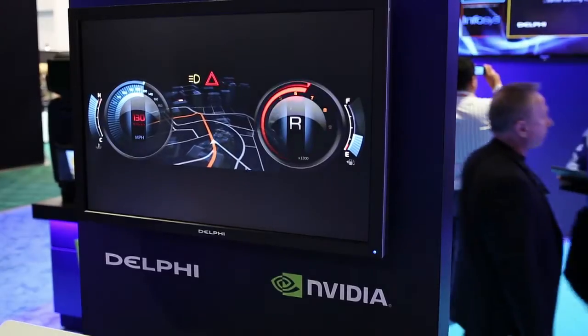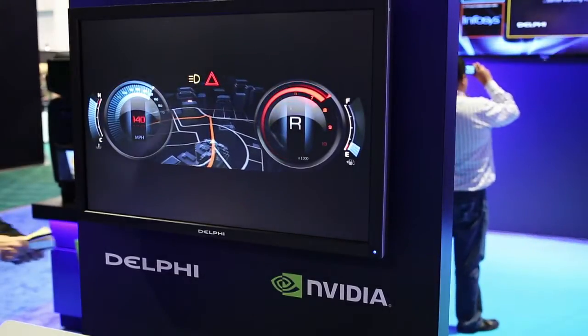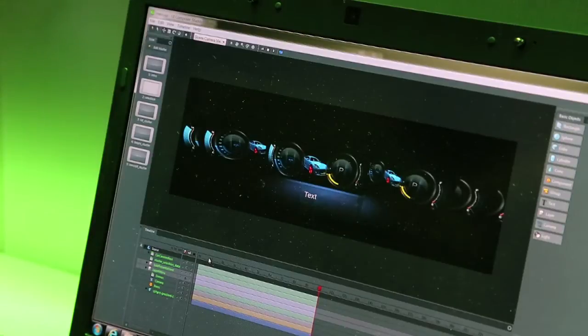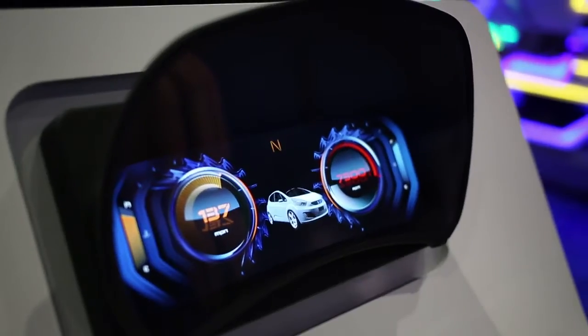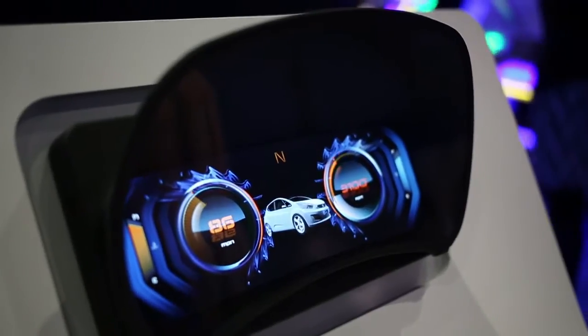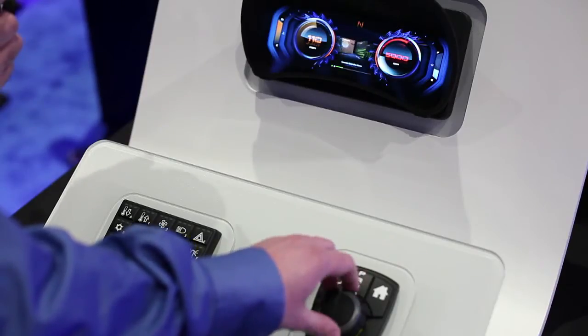To do that you need good partners, and what we've done is work with NVIDIA as the graphics engine behind the reconfigurable cluster. Using their HMI tools, we've developed over a very short period of time a really interesting cluster that can be personalized, can change the themes, and display the information in a very crisp and interesting manner.